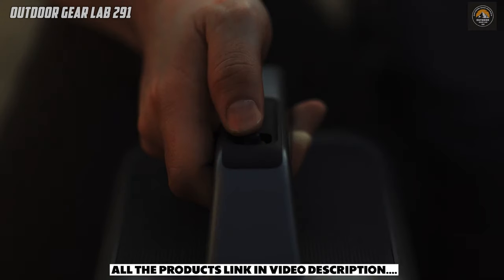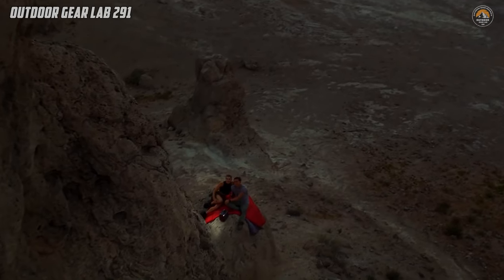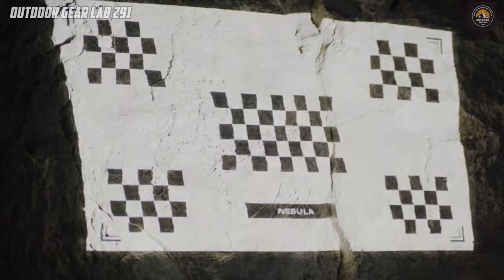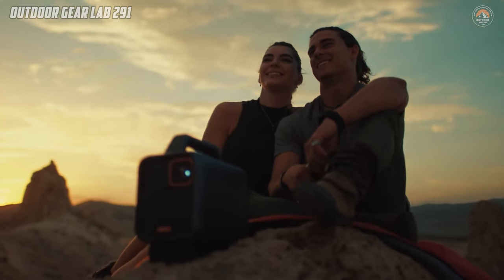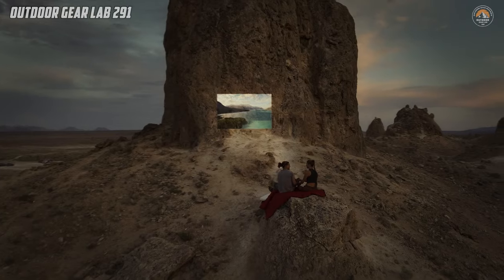It's the perfect companion for your camping trips or backyard gatherings. Say goodbye to small screens and limited viewing options with the Mars 3 Outdoor Projector. With a massive screen size of up to 200 inches, you can create your own outdoor cinema anywhere you go.